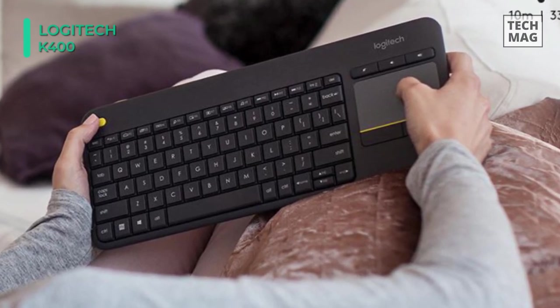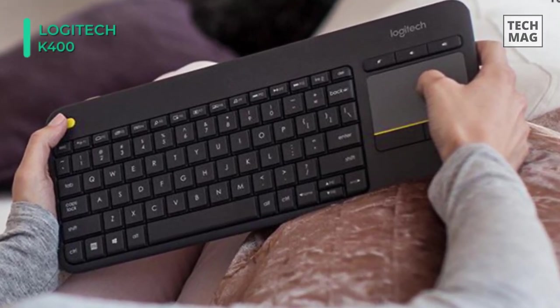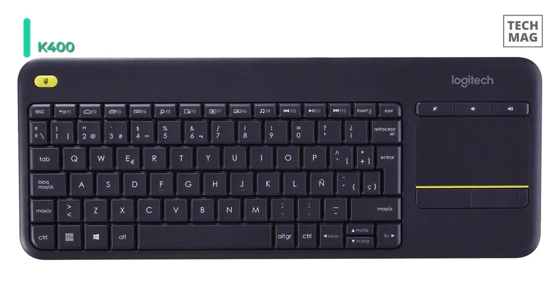It guarantees a wireless range of up to 10 meters so that you can experience uninterrupted and responsive connectivity even when you're using it in a large room. With its media-friendly key layout, you can effortlessly access the volume controls, easily navigate with the arrow key layout, and more.